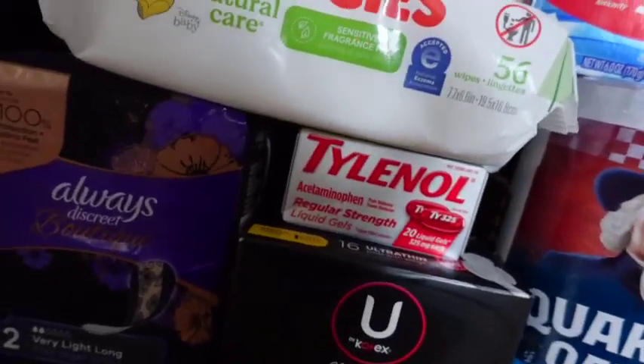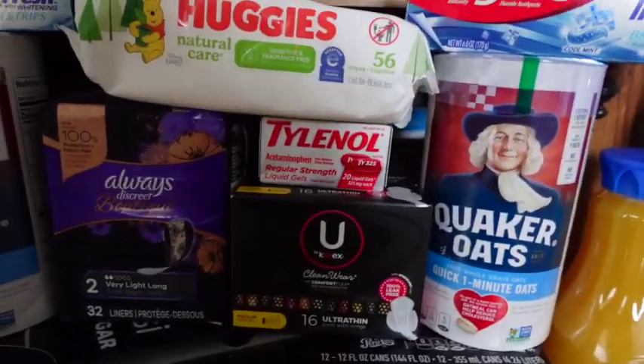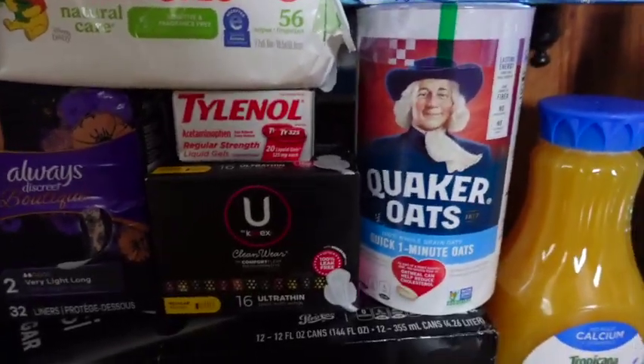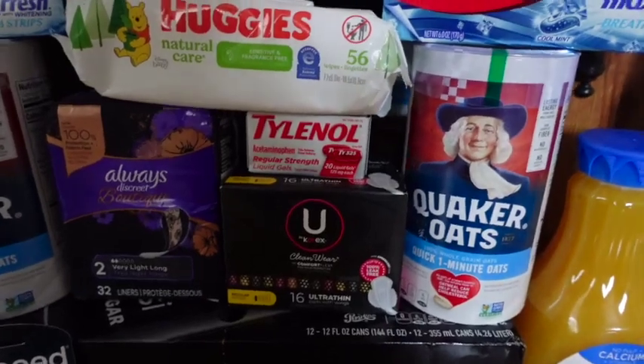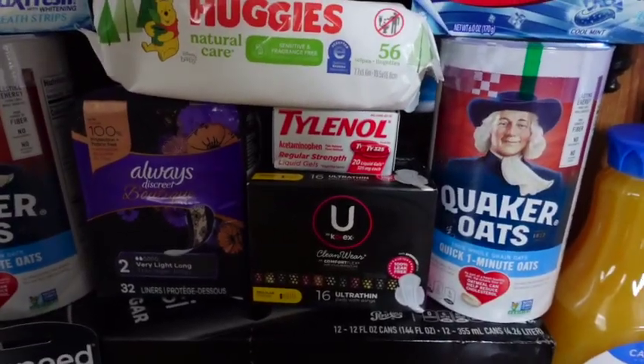The next deal is on this little Tylenol right here. At my store it was $4.39. We have a $2 coupon that glitches with the digital — you can look up coupontom.com to see where it's from. We're paying just $0.39, getting $2 back from coupons.com — making it free and a $1.61 moneymaker.